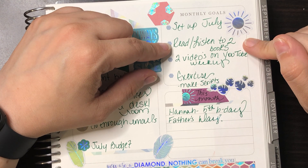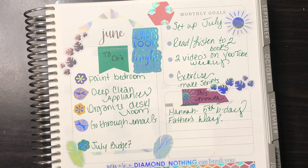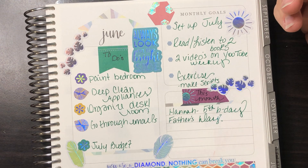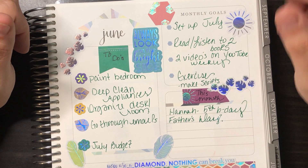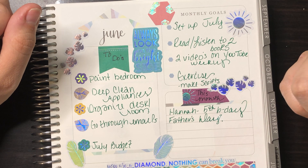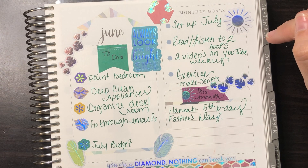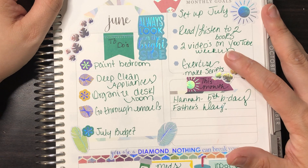My monthly goals are: set up July's reading list, and listen to two books. I've already finished one audio book yesterday. At work I can listen if I catch up on YouTube, Netflix, or audio books. I use the Overdrive or Libby app connected to my library so I can rent books. I also want to post two videos on my YouTube weekly.